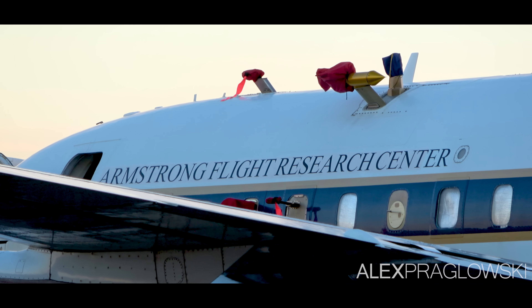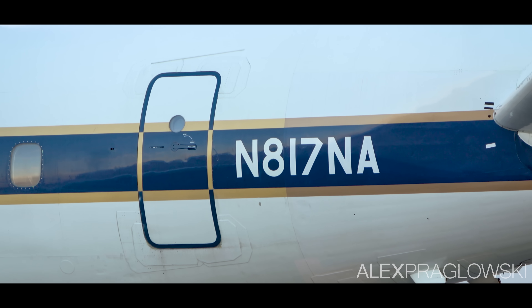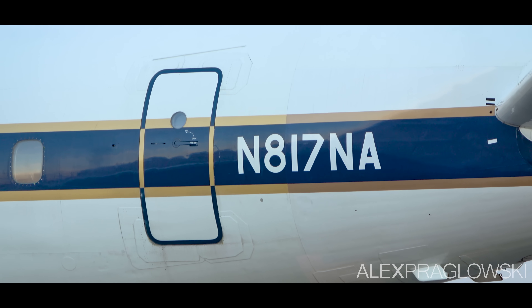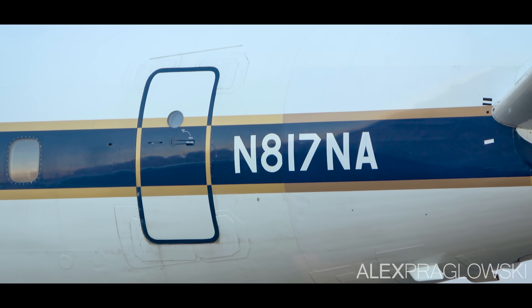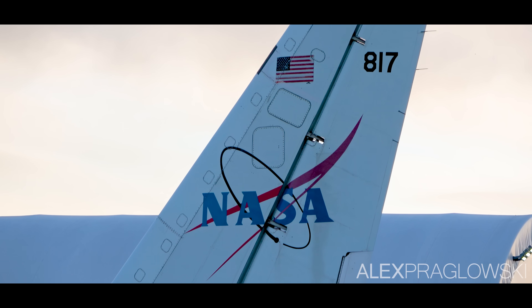It was first delivered to Alitalia in 1969, making it 54 years old. With less than 10 or so actively flying, this plane is truly one of the last of its kind. NASA will be replacing it with a 777 sometime in the next few years.